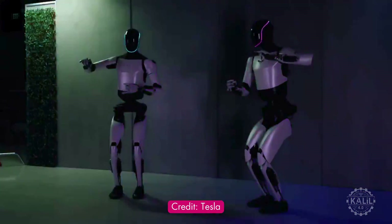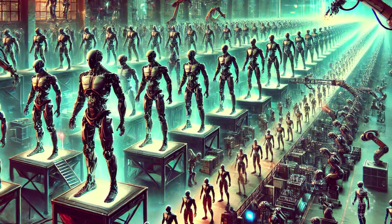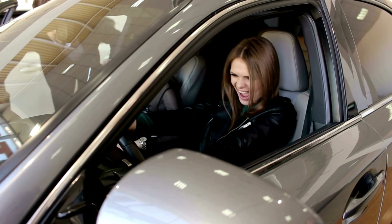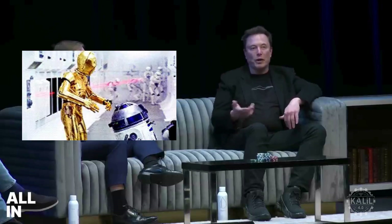Tesla plans to manufacture a limited number of Optimus robots in 2025, with wider availability in 2026. Musk expects the robot to reach a production scale of 1 million units per year within five to six years. At scale and with three major iterations of technology, he said: 'If a small car costs $25,000, it's probably like $20,000 for an Optimus — a humanoid robot that can be your buddy, like a combination of R2-D2 and C-3PO, but better.'